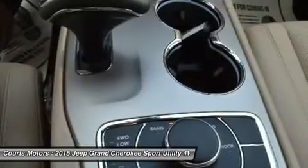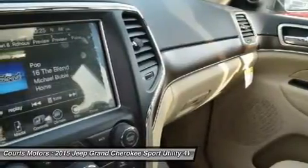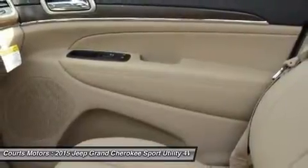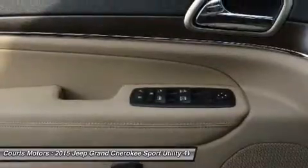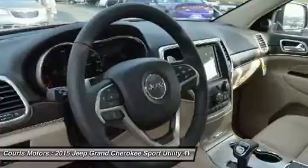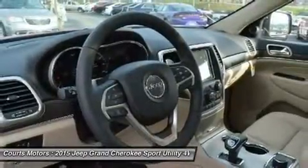The 5.7L V8 engine with fuel saving technology boasts 360 horsepower and 390 lb-ft of torque, providing a best-in-class 7,400 pounds towing capacity. Inside, the newly updated Uconnect system features a massive 8.4-inch touchscreen, full-feature navigation, Sirius XM Travel Link, Sirius XM Traffic, and HD Radio. Enjoy music on one of three available speaker systems, including the top-of-the-line Harman Kardon 19-speaker system.